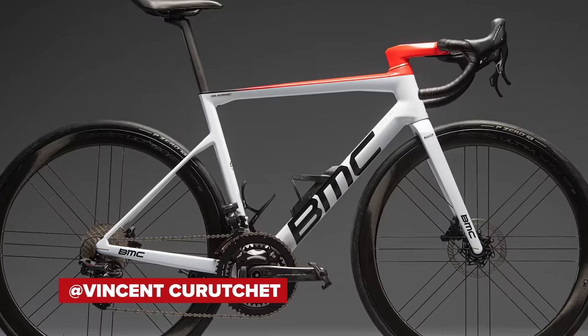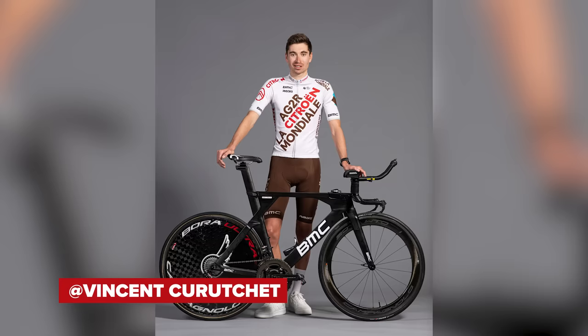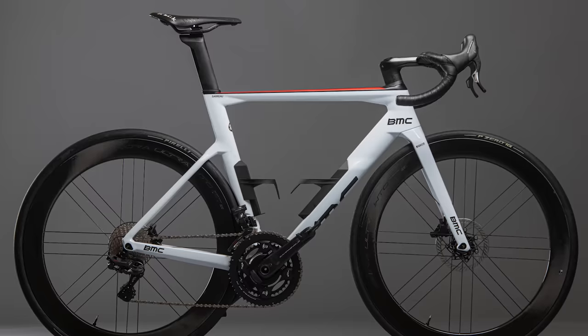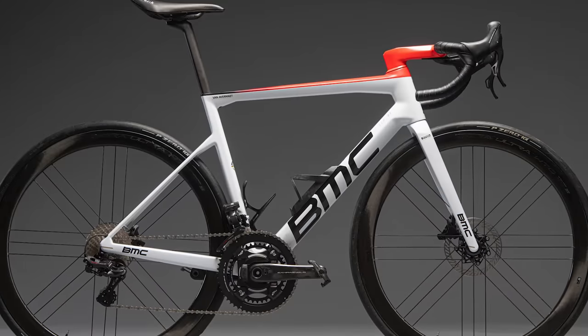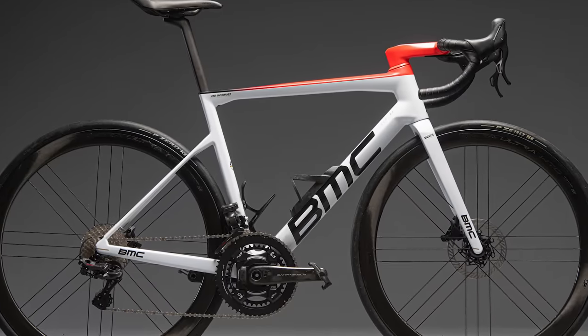First up, AG2R Citroën, and there's no real change here. The French team will ride Swiss brand BMC bikes — the T-Machine SLR or the Time Machine Road — equipped with Campagnolo Super Record EPS 12-speed groupset and Campagnolo wheels with Pirelli tires.